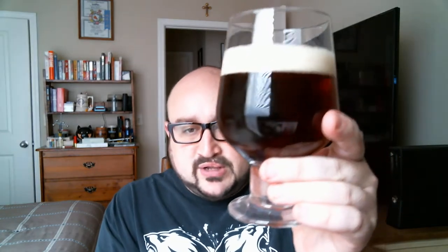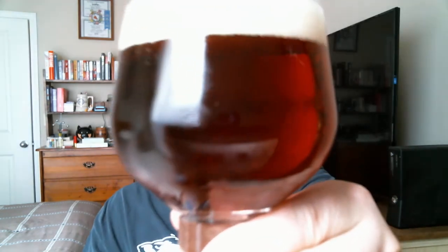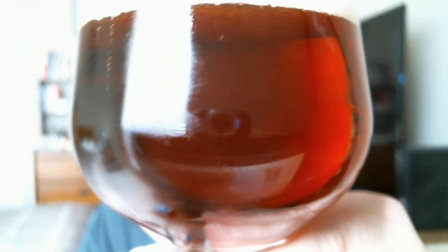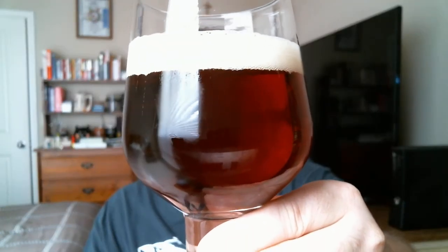The best by date is April 7th, 2019, so we are well within the freshest date. It poured really nicely — a nice, deep amber appearance. Lots of streaming bubbles going up. This isn't an etched glass, but there are a ton of bubbles going up.